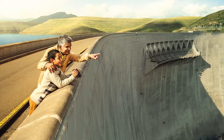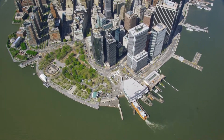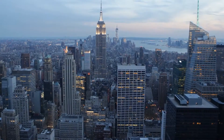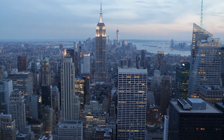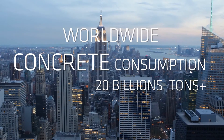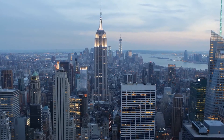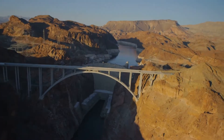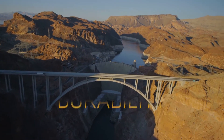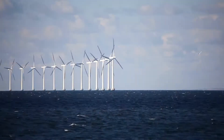As one of Sika's key market segments, we now present concrete. The increasing world population with urbanization and megacities creates a higher demand for infrastructure and refurbishment solutions. Sika provides solutions for concrete, cement, and mortars that enhance specific properties of concrete, keeping developing solutions to improve concrete durability, setting properties, and workability for a sustainable world.